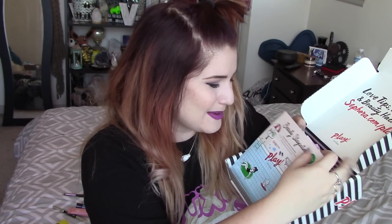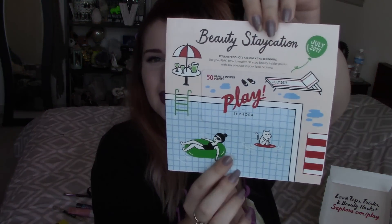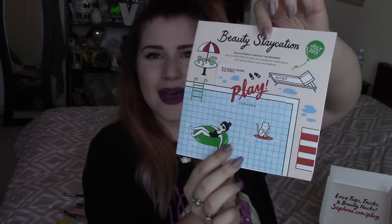They changed the packaging of this again — they made it cute. Oh my god, look how cute the bag is! It says 'Glamp Out' — so cute. This says 'Beauty Staycation — stellar products are only the beginning.' And you've got your $15 play pass here.